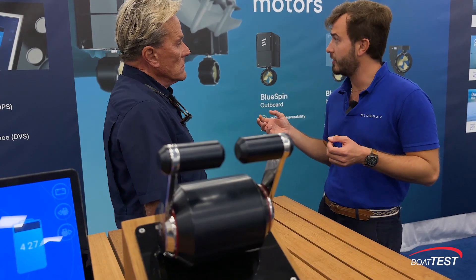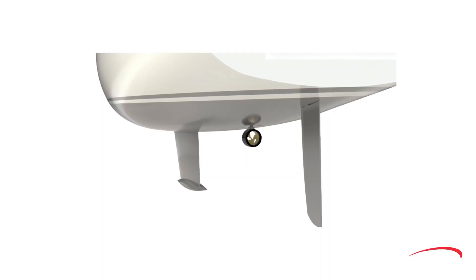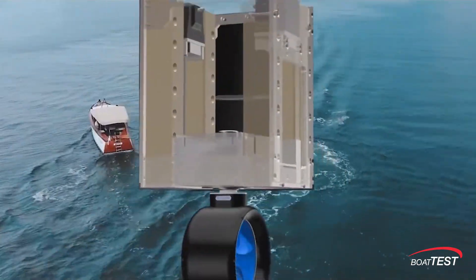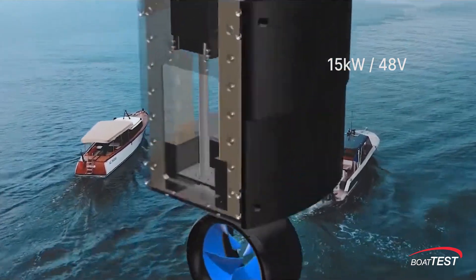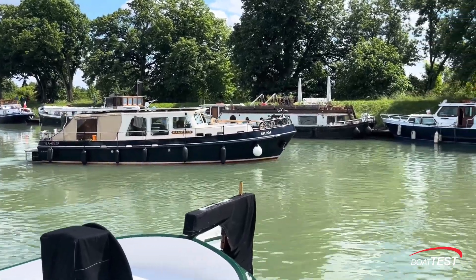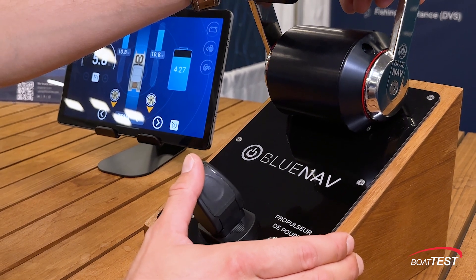This retractability applies on the transom — the back of the boat — as well as in-hull, for example in a bow configuration. We have about 25 horsepower: 15 kilowatts roughly equals 25 horsepower, so it's a pretty powerful solution for a very wide variety of clients. We sell to houseboats, charter catamarans, boat builders, and of course the refit market.